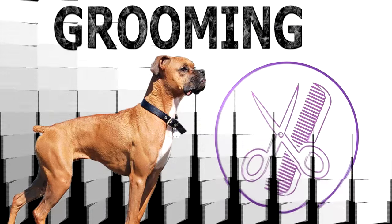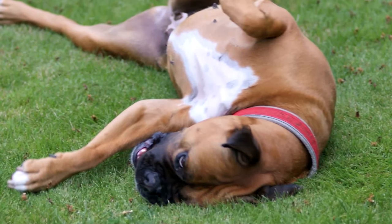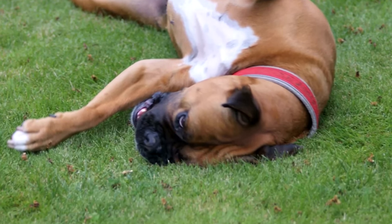The Boxer is easy to maintain. It has short hair and requires occasional grooming with a soft bristle brush to maintain its coat. Regular care includes trimming of its strong nails, checking ears for debris, and brushing of teeth.